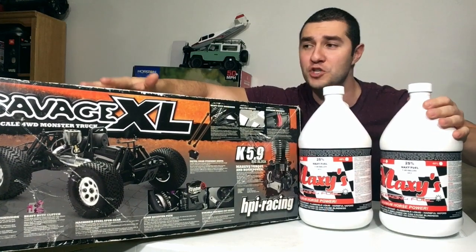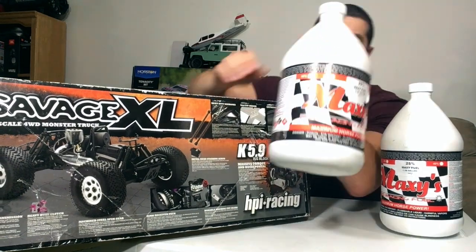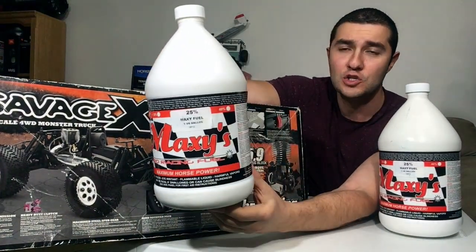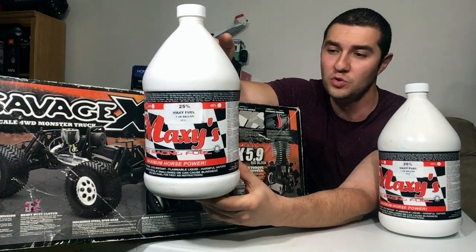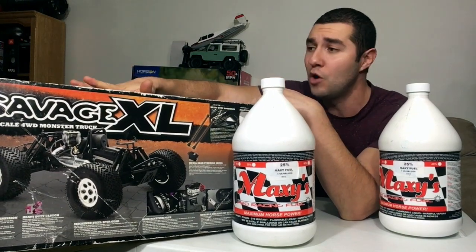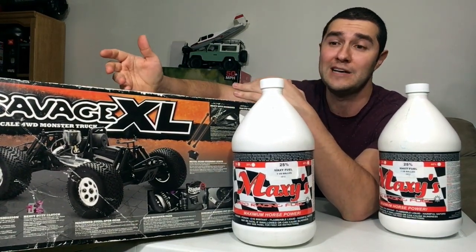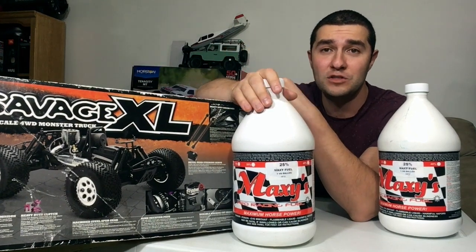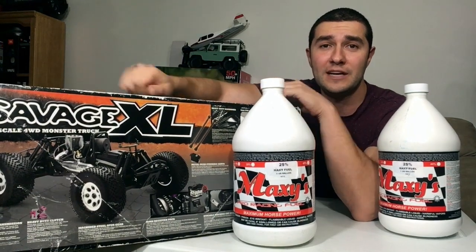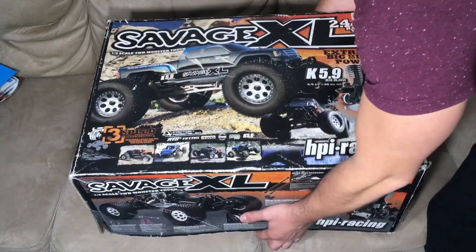Before I open this up, let me tell you I paid exactly a hundred bucks for everything you see here. The owner gave me one and a half gallons of his nitro fuel — this is Maxi's 25% nitro fuel. We're gonna disassemble the cooling head, take a look inside the motor, and see if it prevented any rust or if anything is a disaster. Thanks again to the owner, really cool guy, and my friend Joe Cam for hooking me up with this deal.